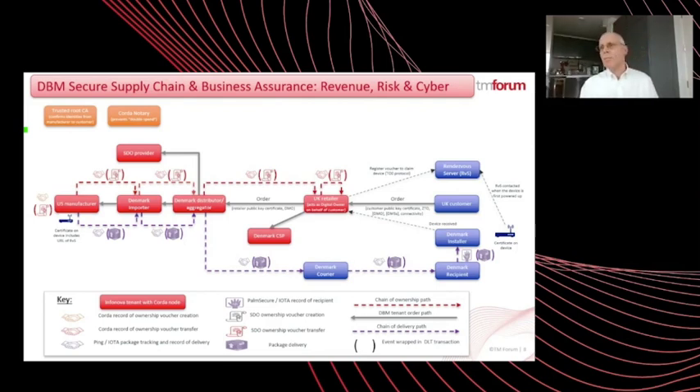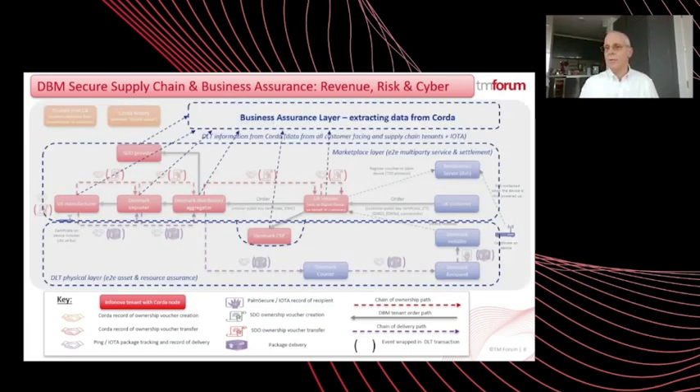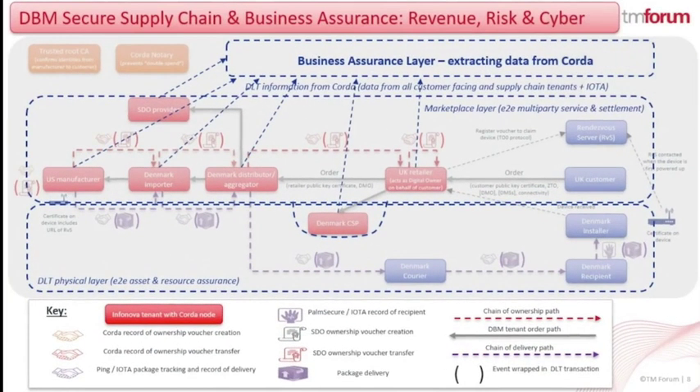To provide partners in a secure supply chain the confidence that partners are behaving honorably and that none of them has been acting fraudulently or has been breached, a business assurance process needs to be conducted spanning revenue, risk and cyber assurance elements. To manage cybersecurity, DBM leverages Intuitous Cyber's Managed Detection Response solution. MDR is a fully self-contained, automated, defense-grade cybersecurity solution deployed by each partner at each customer site. For the revenue risk assurance process, Corda is the DLT layer for business assurance systems to interrogate and audit. Corda extracts a continuous feed of data from the ecosystem parties and various systems in the ecosystem supply chain, in particular Infonova and IOTA.